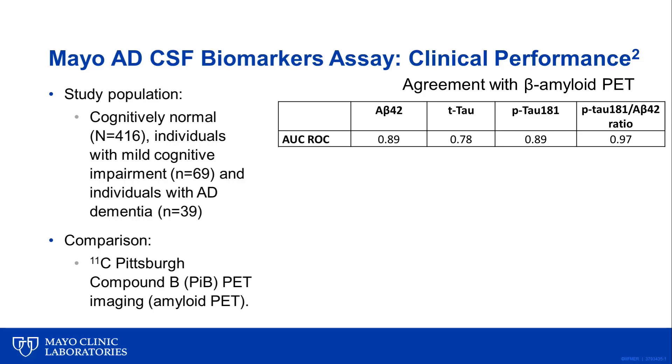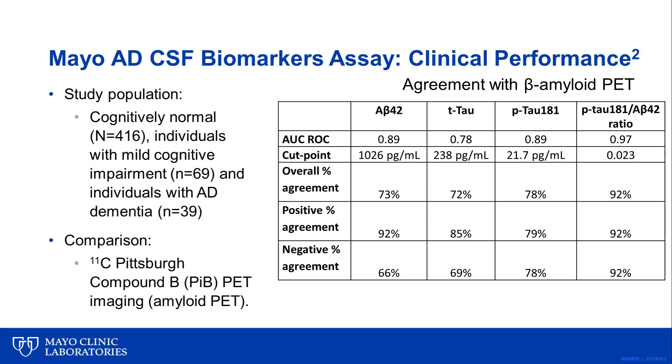The study included participants from the Mayo Clinic Study of Aging and the Mayo Clinic Alzheimer's Disease Research Center, including cognitively normal individuals, individuals with mild cognitive impairment, and individuals with AD dementia. The performance of the assays was compared to amyloid PET. The agreement with amyloid PET was higher for the P-tau 181 to A-beta 42 ratio, as demonstrated by the higher area under the curve of the receiver operator curve of 0.97. Using the cut points indicated on this table, the P-tau 181 to A-beta 42 ratio shows superior positive, negative, and overall percent agreement with amyloid PET compared to the individual biomarkers, with 92% agreement for both positive and negative classifications.